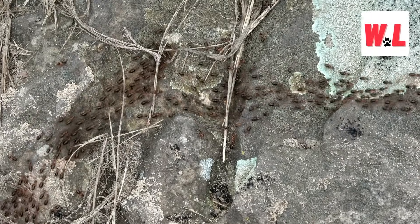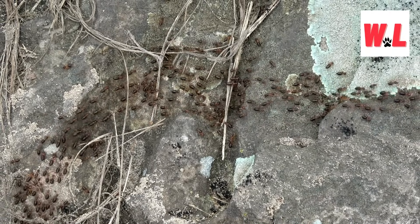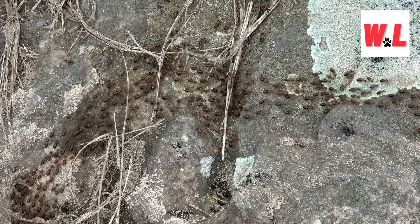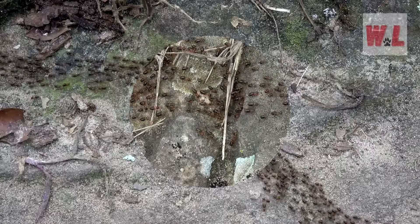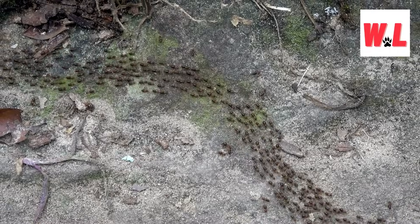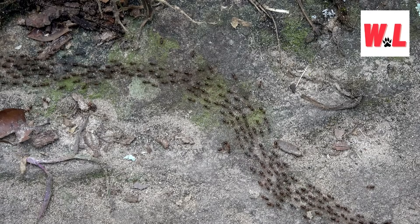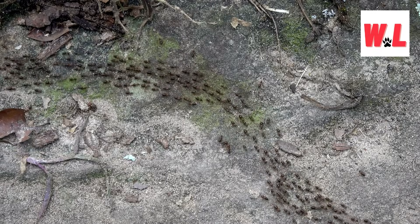Why would ants abandon their homes? Even the most well-built anthills aren't immune to threats, from natural disasters to pesky invaders. When disaster strikes, ants may find themselves packing up and relocating to greener pastures. Picture it: a colony of ants fleeing for their lives as floodwaters rise and predators close in. But it's not just about survival — ants are also opportunistic creatures, always on the lookout for new opportunities and challenges. In the world of anthills, adversity is just another obstacle to overcome.